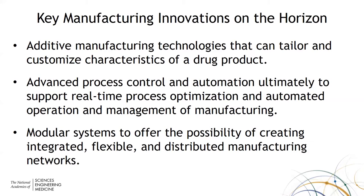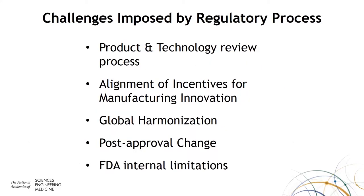The second very important part was: what have been some of the challenges imposed by the regulatory process for innovations to take root in the industry? There are basically five areas the committee highlighted: the product technology review process itself, the alignment of incentives for manufacturing innovation, global harmonization, post-approval change, and FDA internal challenges and limitations.